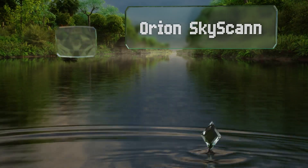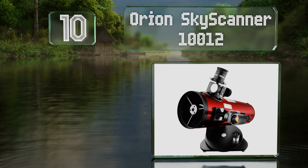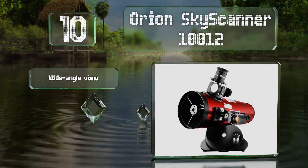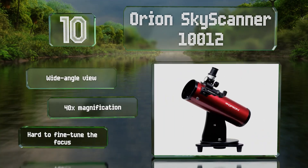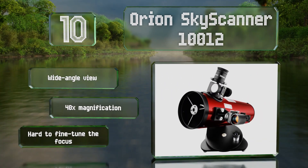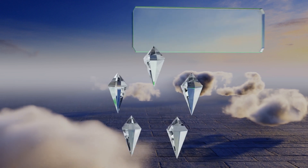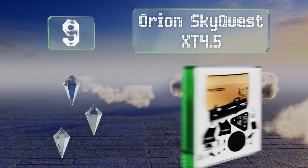Starting off our list at number 10, the Orion Sky Scanner 100 features a 100-millimeter parabolic primary mirror optics. Unlike many entry-level models that use plastic lenses, this means it provides better light reflection to create images that are much clearer than many of the competition. It offers a wide-angle view and 40 times magnification. However, it is hard to fine-tune the focus.